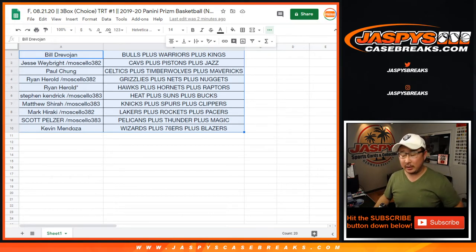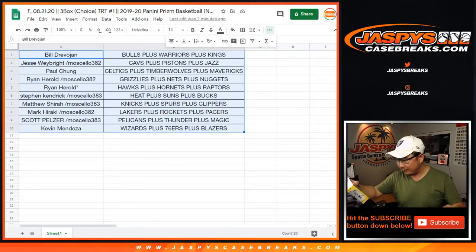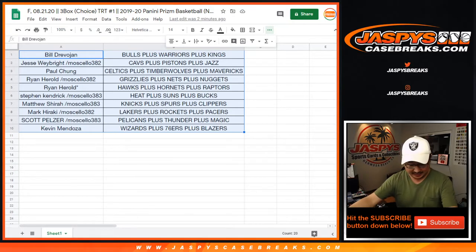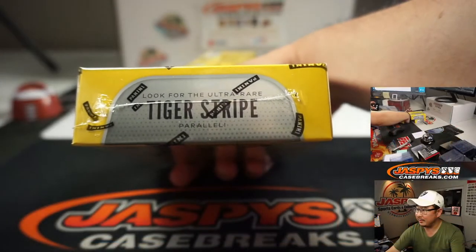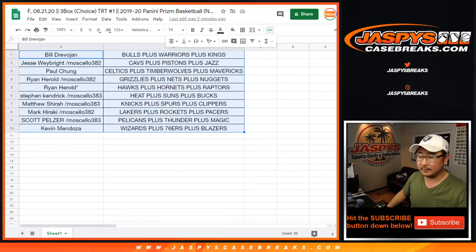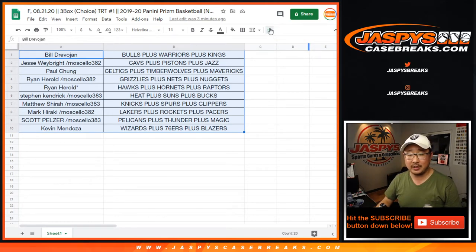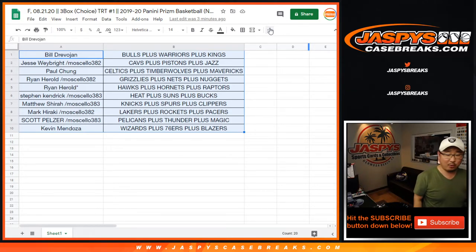The Tiger Stripe Parallels are the ones we're going to get. It's only one pack, eight cards per pack — one autograph, two silver prisms, and five exclusive prisms. The Tiger Stripe Parallels is really the ultra-rare one we're looking for. Remember, you can always pause the video to keep track of your teams. There is a DVR function — always remember to come back live. You can rewind and fast-forward, but you can't fast-forward past live.